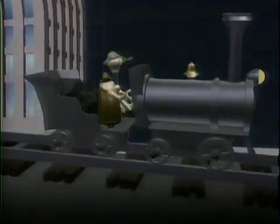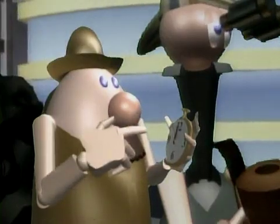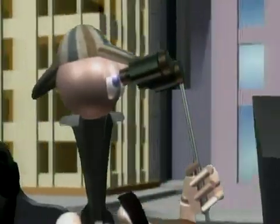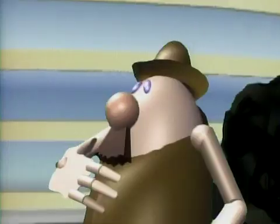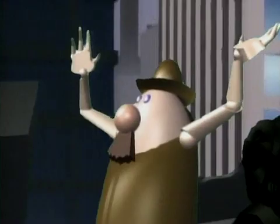Just look at that tower, Holmes. What a magnificent structure. And it's just coming up to five seconds before twelve o'clock. We're dead on time. That's just what Moriarty hopes. Oh my goodness, Moriarty's got a bomb. Bombs away!